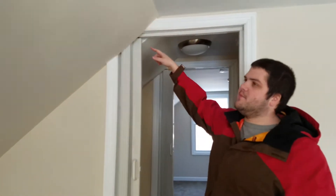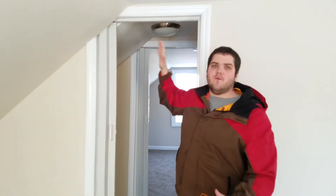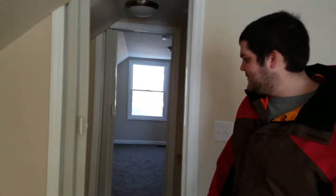Over here, these doors — we had some trouble because we furred out the walls, so the door was hard to figure out. This is what we went with: a sliding door. We went into the drywall a little bit and I think it turned out pretty nice. All right, over to Justin.